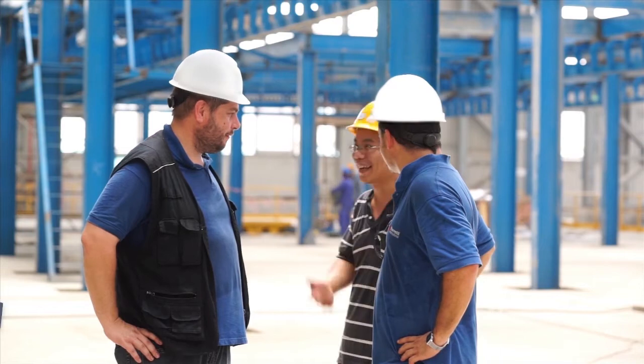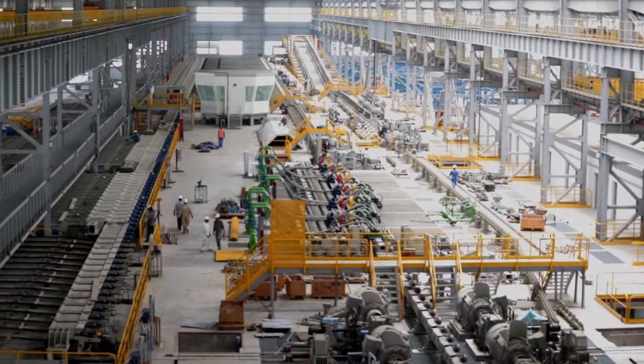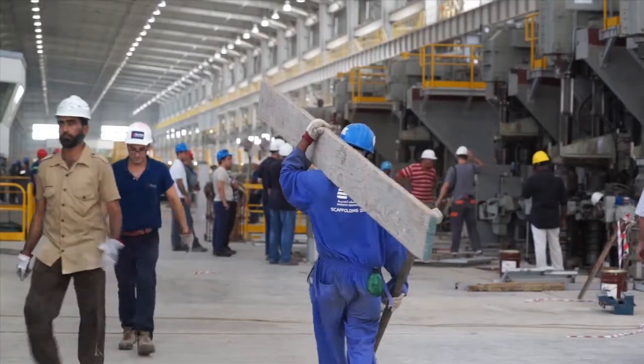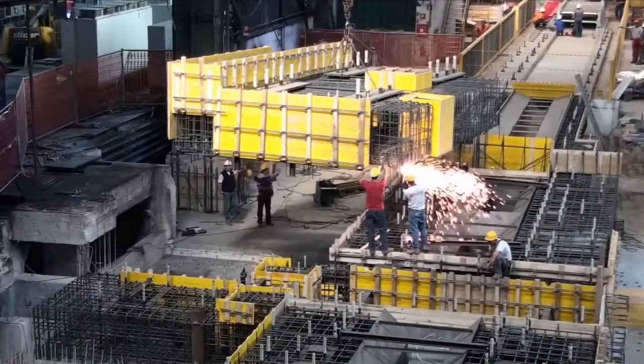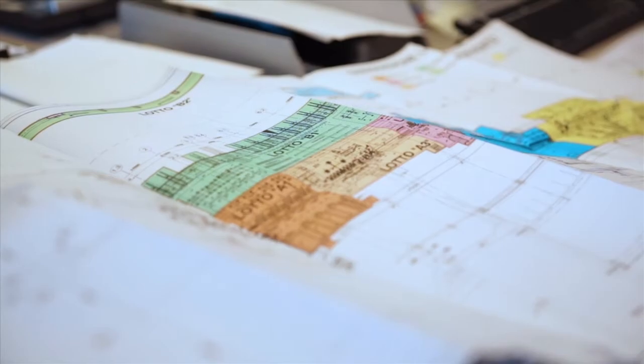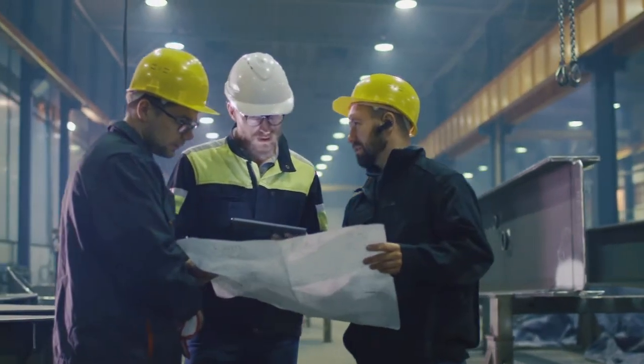The Ferretti team is highly skilled and pays much attention in choosing its partners. On the building site, the workmen work on continuous work shifts, Saturdays, Sundays and holidays included. A daily team follows the technical department instructions and the coordination with the customer. The night ones do the finishing works.